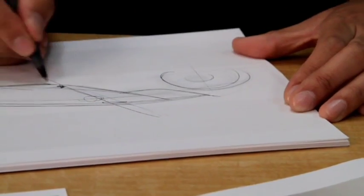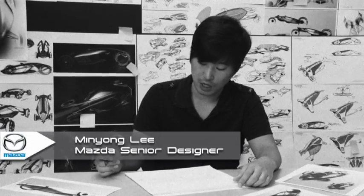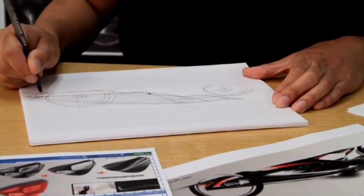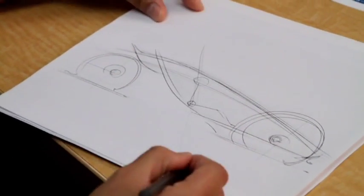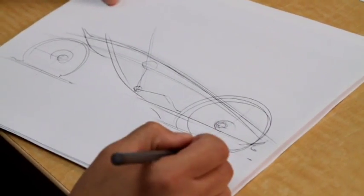We wanted to capture the simplicity and the light weight, and most importantly, the essential form language of Mazda. We started out with just a few lines — directional, side lines — with a slanted axis matched with the driver. The key essence was to capture the light weight and the simplicity of the vehicle.